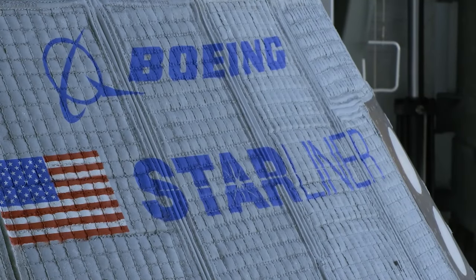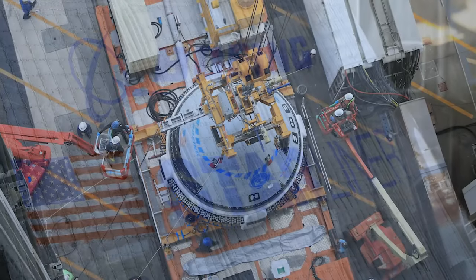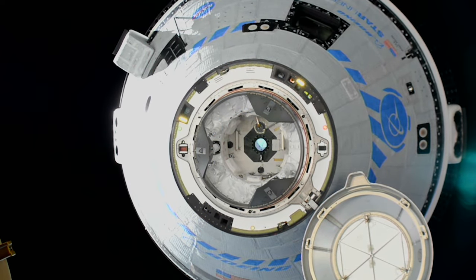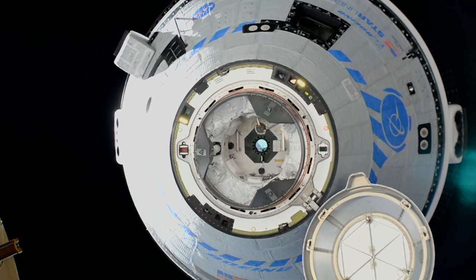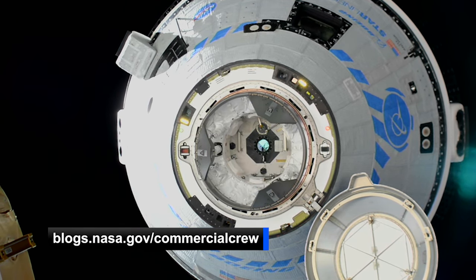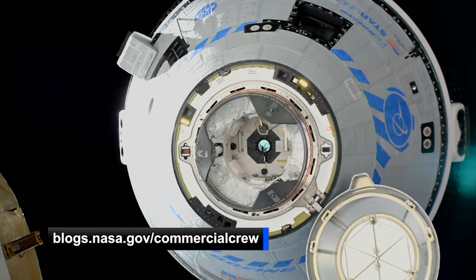While Starliner is expected to be ready for flight in March of next year, experts estimate an April launch to accommodate space station needs. It'll be a roughly eight-day mission with the goal of certifying the vehicle so that in the future it can routinely take astronauts to and from the space station. To learn more about the mission, check out NASA's Commercial Crew blog for the latest updates.